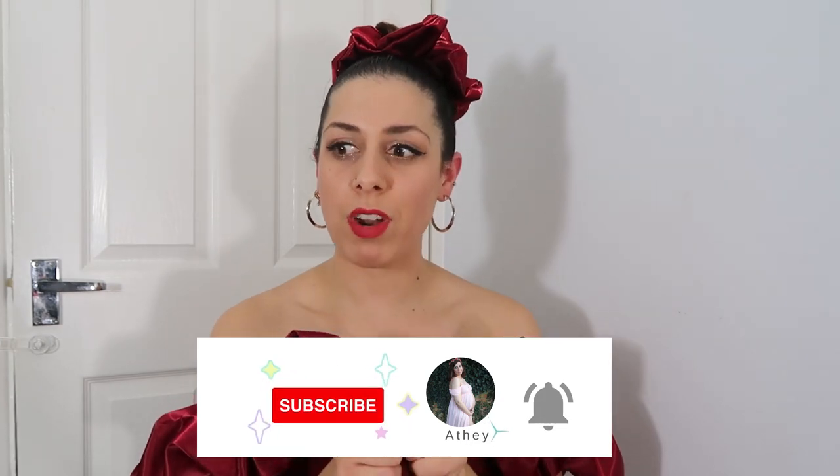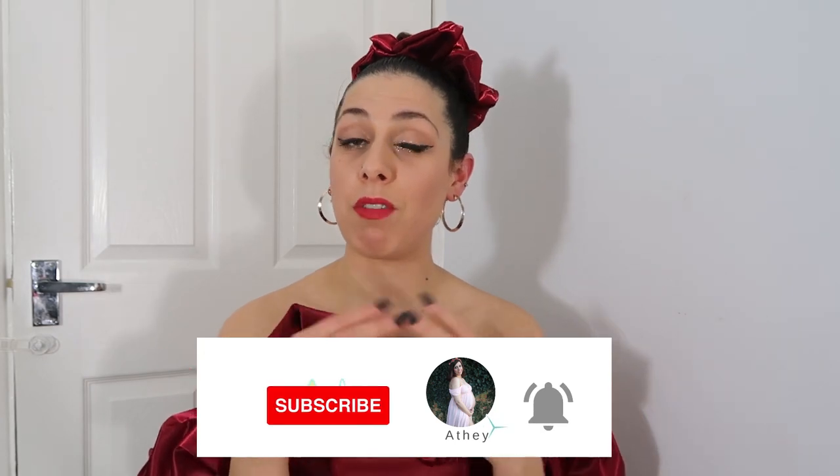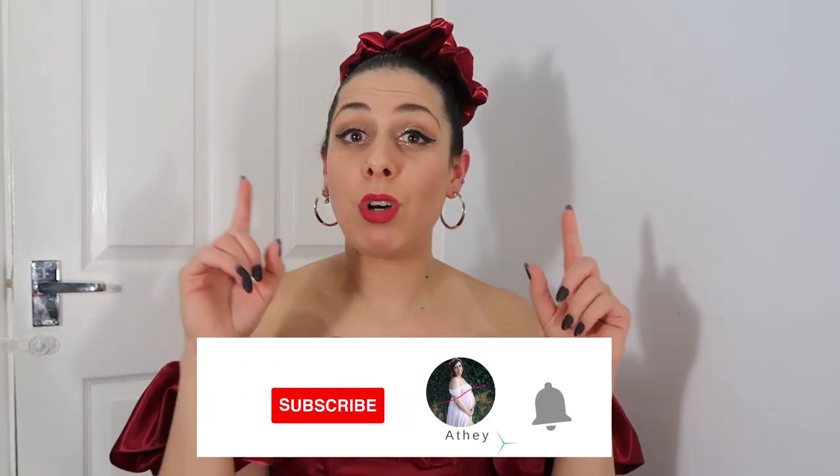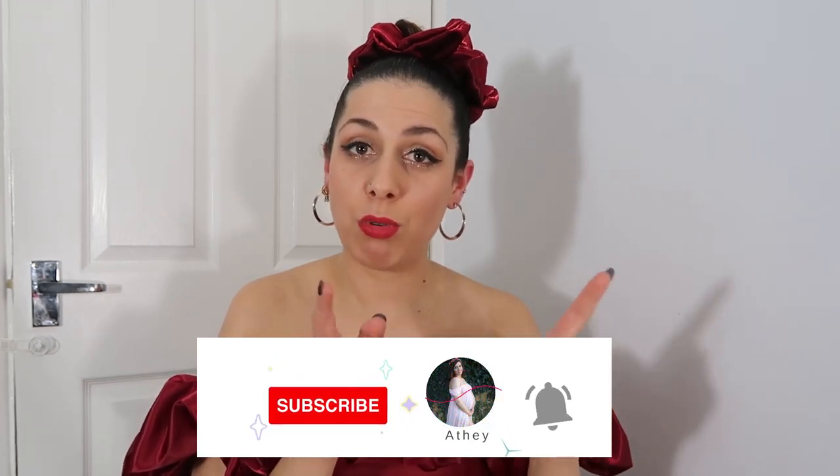In today's video, Valentine's Day is just around the corner and I wanted to give you some ideas on what to wear, especially my curvy girls out there — we want to look fly. But before I do that, please don't forget to subscribe, like this video, share it with people that might find it helpful, and press the notification bell so you get notified every time I post a video.